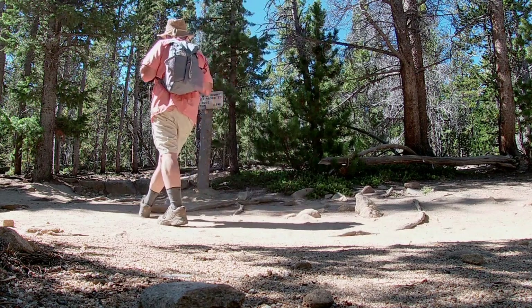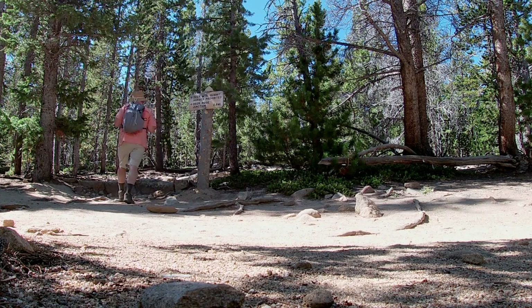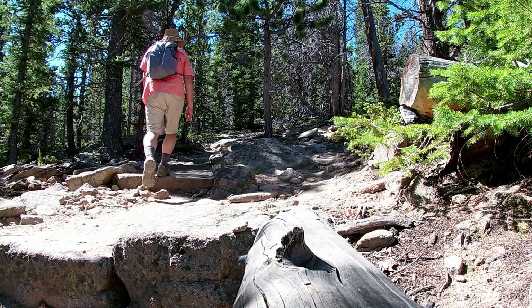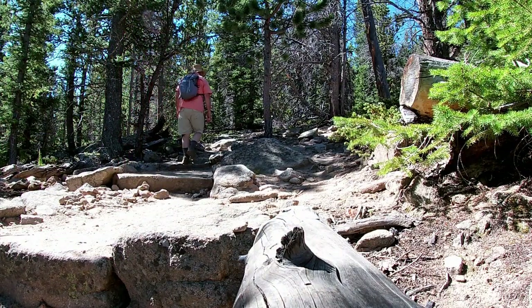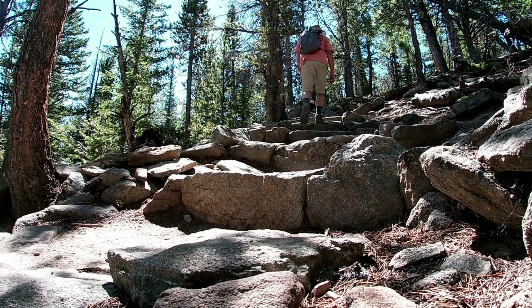Here we are at the cutoff for the Deer Mountain Summit. This trail does continue off to the left with the Deer Mountain Loop, but we're going to go the next 0.2 miles up to the summit. There's a little bit of some steep stuff in here.